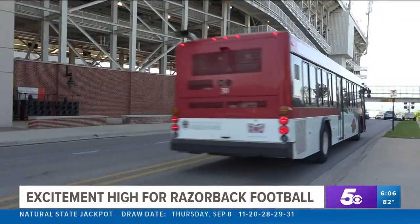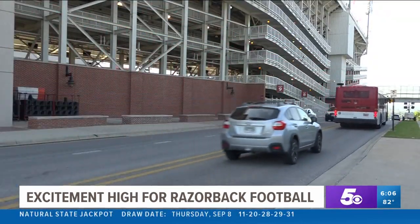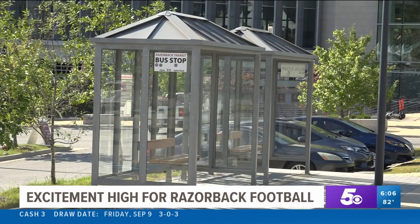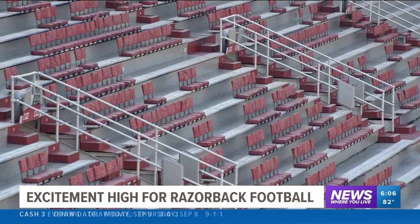They also made some adjustments to the bus route for the Baum East parking lot. Treanor encourages fans to use alternative ways to get to the stadium, like parking in the entertainment district and riding the bus to the stadium.